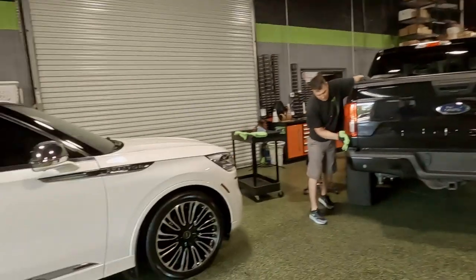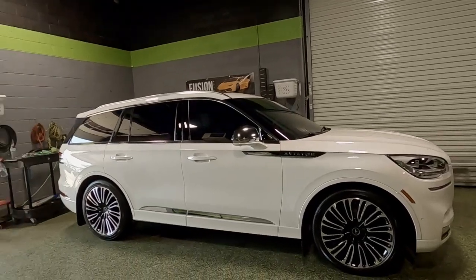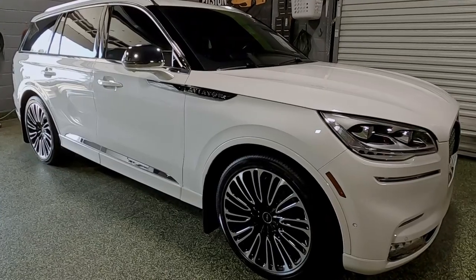We've got a Lincoln Aviator that got some film on it a couple of weeks ago and is back for a Ceramic Pro Gold package as well. This thing's cool — it's got air ride from the factory and gets really, really low if you want it to. Pretty cool.